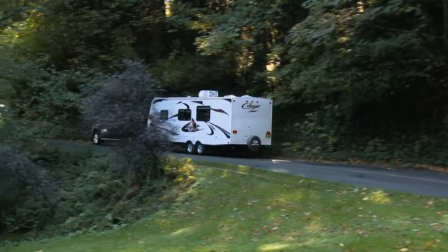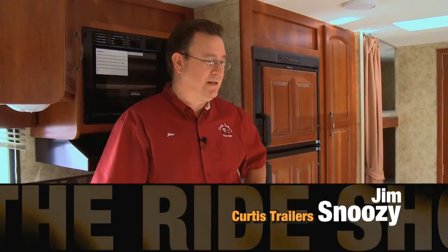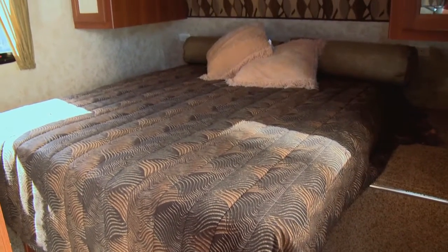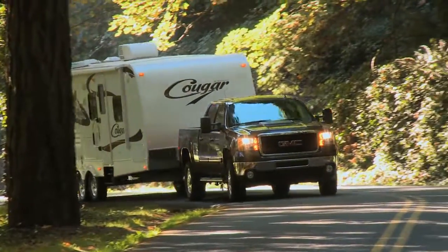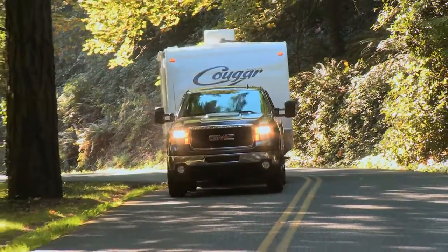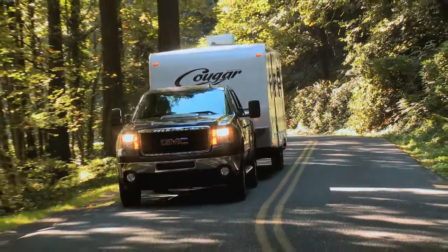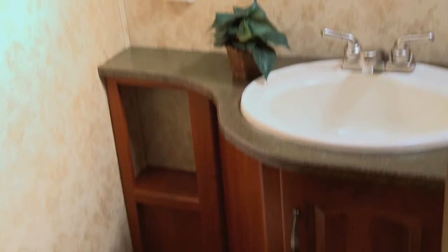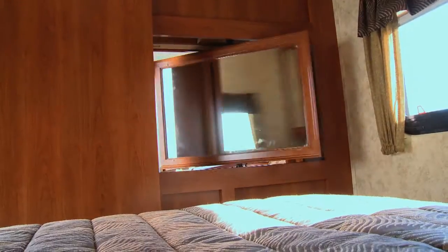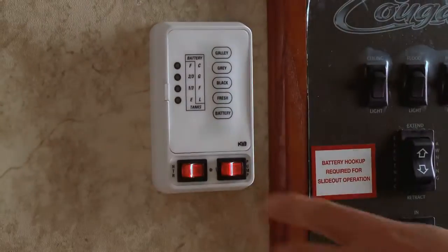This is a 2011 Cougar travel trailer by Keystone — a 26-foot bunkhouse that will sleep up to nine people, with five separate sleeping areas depending on how you want to use it. The advantage of a camping trailer is you can basically take your house with you on wheels. Once you use one of these, you'll never go back to a tent. You get a dining room, couch, bathroom, sleeping areas, color television with DVD player, central air conditioning, central heating, and heated holding tanks for four-seasons use.